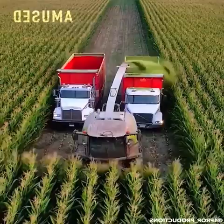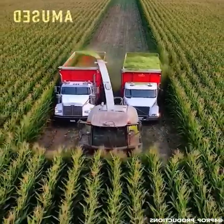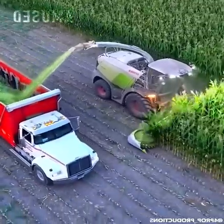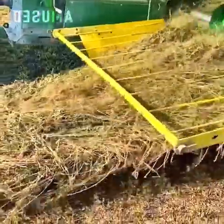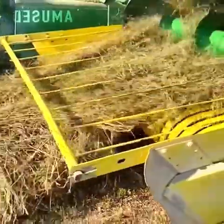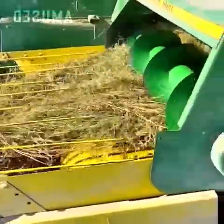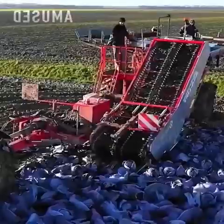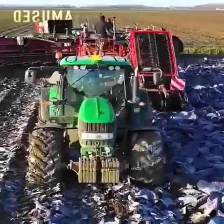Corn is silaged with a Class Jaguar 970 for cow consumption. Plowed hay gets lifted and wrapped into tight hay bales. A tractor drags a mechanical red cabbage leaf pruner.